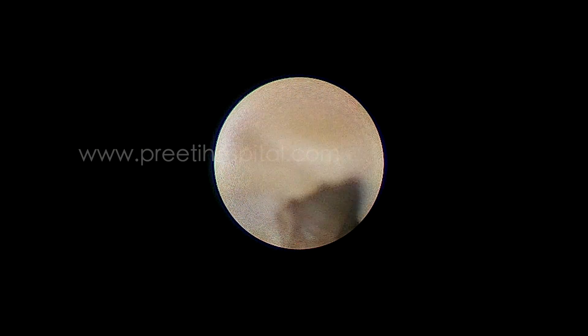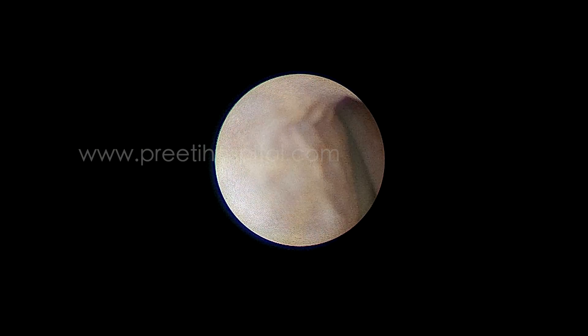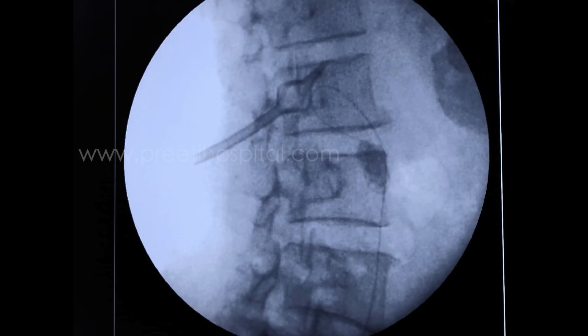No stent and no guide wire had passed initially. This video we are seeing now is from a few days after PCN placement. At this point the ureter was better, and this time, with some difficulty, the guide wire did pass.